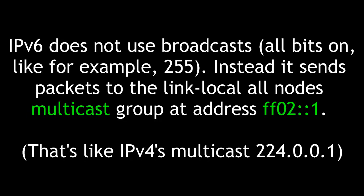IPv6 does not use broadcasts — that is, all bits on, like for example 255. Instead, it sends packets to the link-local all-nodes multicast group at address ff02::1. That is like IPv4's multicast address 224.0.0.1.